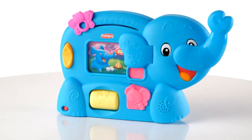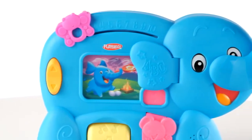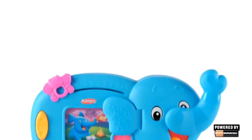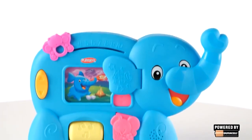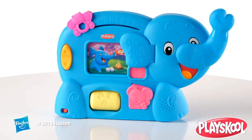The PlaySchool Learnimals ABC Adventure Elephant Toy is for kids ages 6 months to 36 months. Powered by three AA Duracell batteries — demo batteries are included. The PlaySchool Learnimals ABC Adventure Elephant Toy from Hasbro.